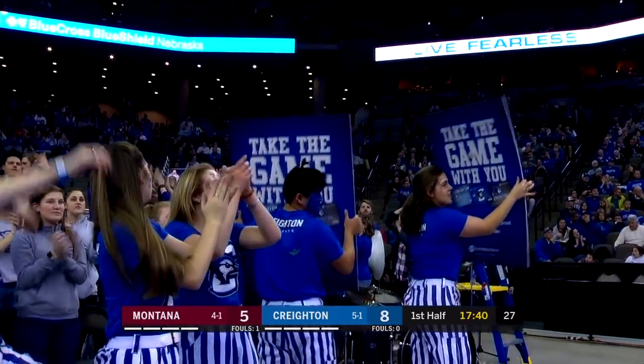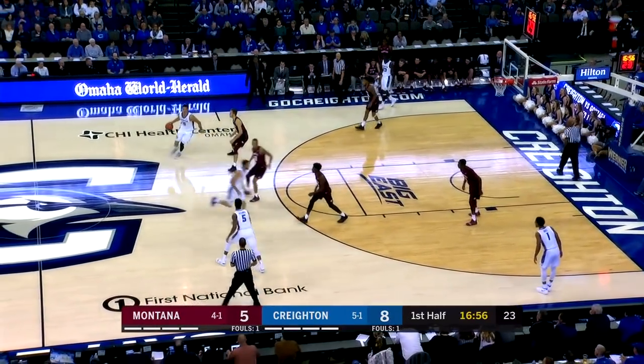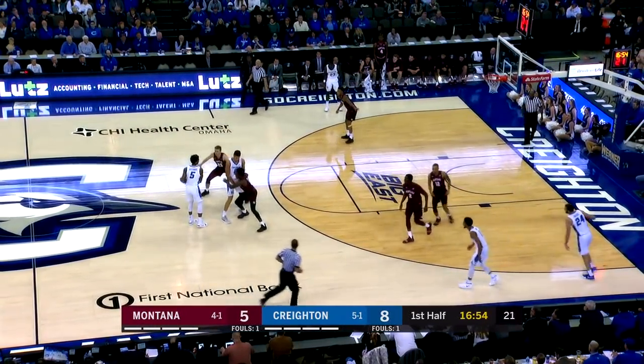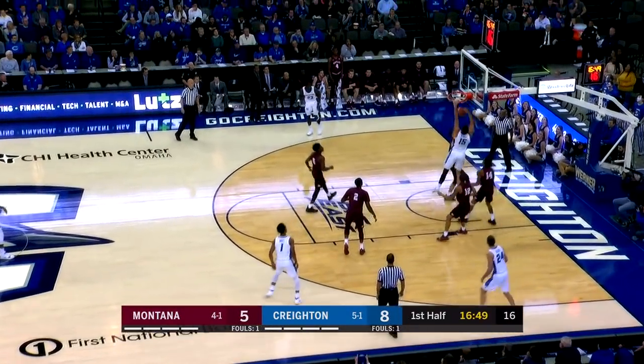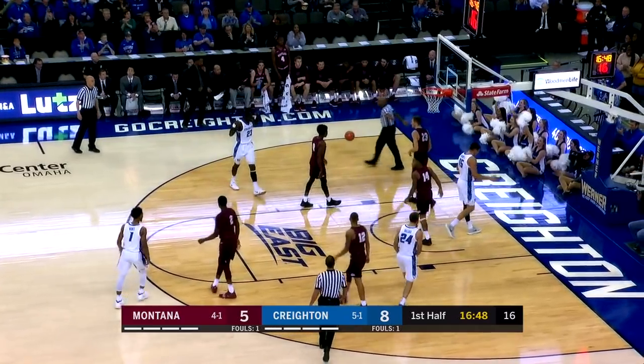Would I consider that a transition job — so many guys want to catch it and put it right back up. Sometimes you just got to grab the basketball. Kromple inside, grabs it, slams it, and draws the foul.